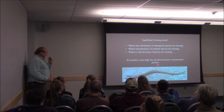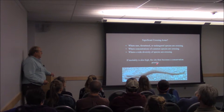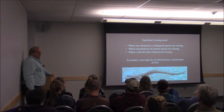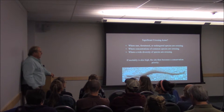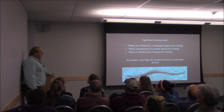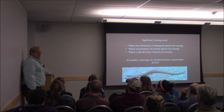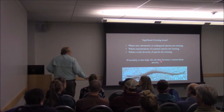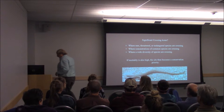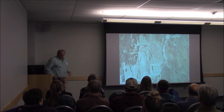When does it become a conservation priority? It's significant, but when does it become a priority? Well, when the mortality is also high. We've got some crossing areas that are very significant — like in my hometown in Salisbury — but it's a little dirt road that sees maybe a car an hour. The population can handle it. But where the mortality gets very, very high, populations disappear. That's been pretty well documented — James Gibbs' work in New York State has shown that pretty well.